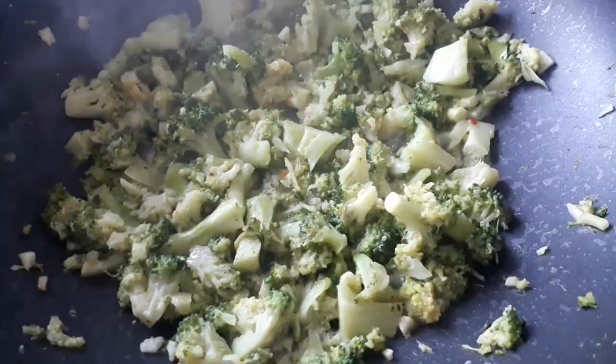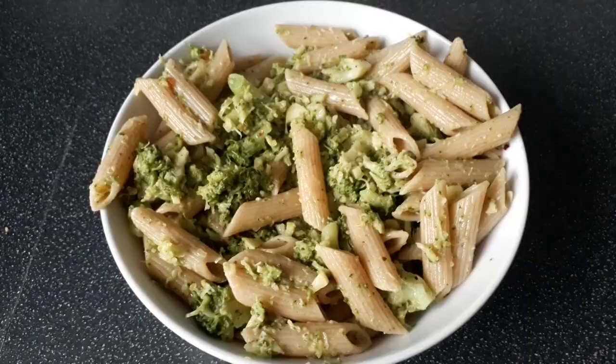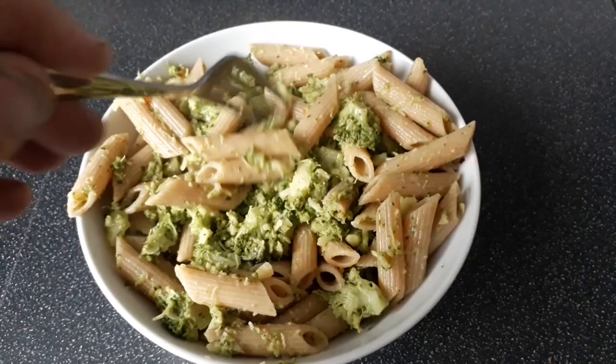That's my dinner ready — pasta and broccoli with nutritional yeast and a little bit of vegan butter spread, and it is so good. I'm eating this so much at the moment; it's just my absolute favourite dish. Whole wheat pasta — certainly lots of fibre, lots of protein, lots of wonderful goodness.